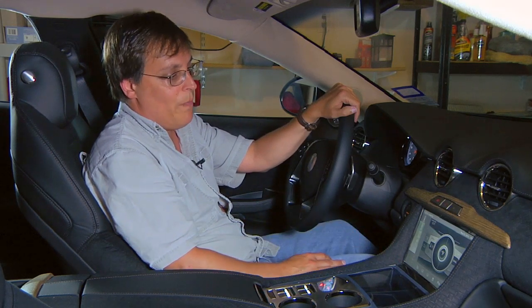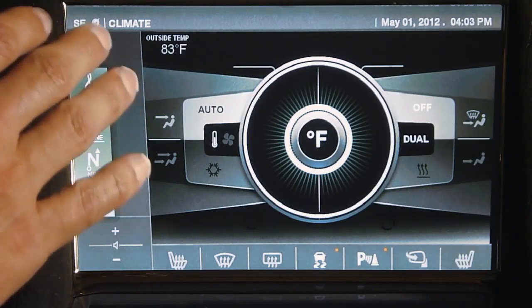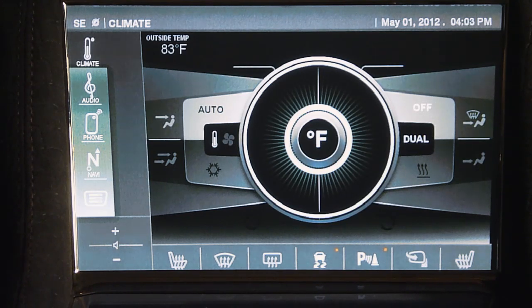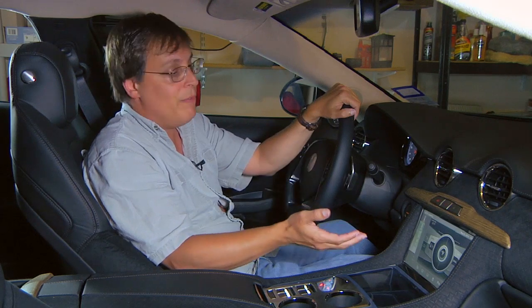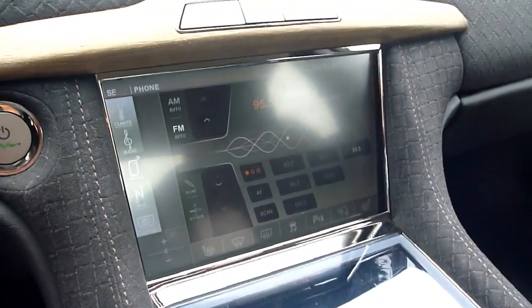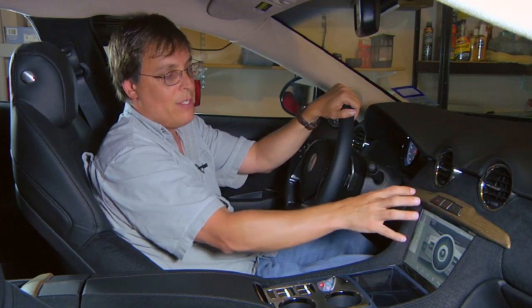Let's start talking about the command center. One of the things they did a decent job of is this hierarchical menu system. On the left you have your basic five functions: climate control, audio, phone, navigation, and system. Now, you may notice on system there's a little problem — you can't read it. The color scheme in the command center is awful. It's gray on gray, white on white, black on black. It's a horrible, low-contrast color scheme. During the day, the glare is absolutely awful and you just can't see anything, especially in the upper right-hand corner of the screen.